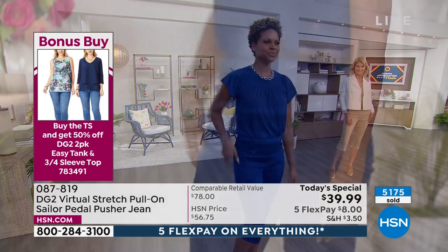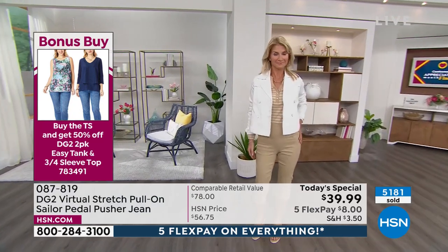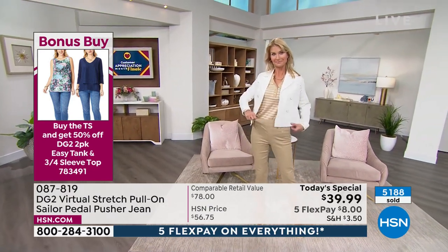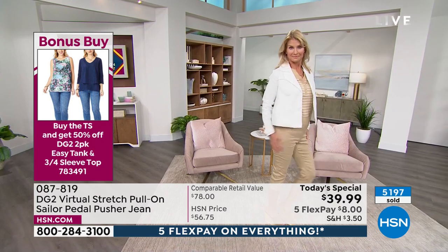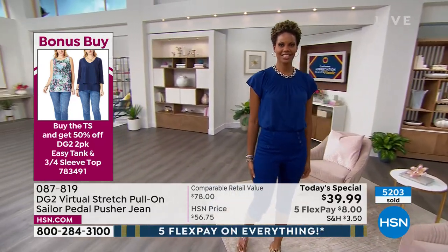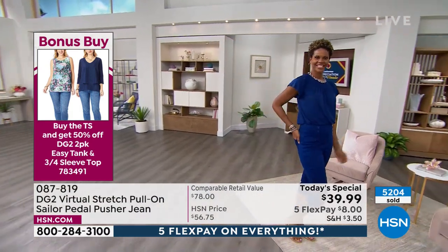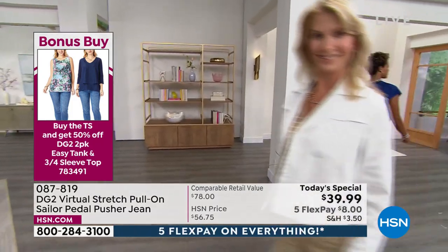We're giving you a $76 value on these two tops. I love that navy peacoat — that's what Victoria is wearing. The taupe is a beautiful neutral and that's what Cara has on in the extra small. You will get a print in the sleeveless, and then you'll get a solid. We have it in black, navy, coral, red, aqua, and cream. Remember, only today can you get the bonus buy of these two tops — a tank and a three-quarter length top — for 50% off. When you get the pedal pusher, get home the duo.